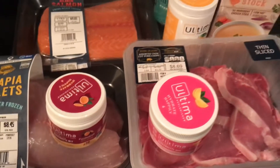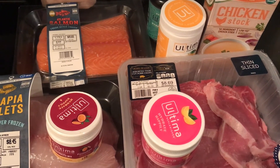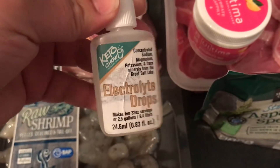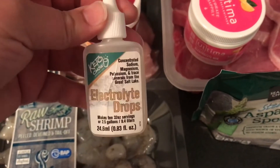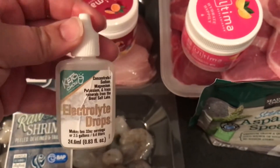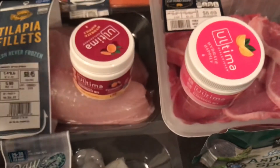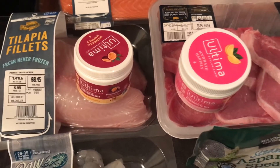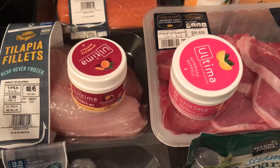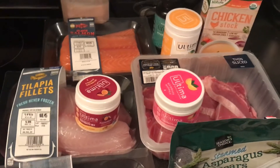Just remember: if you're on keto or starting keto, electrolytes are the most important thing you can do for your body to prevent keto flu. I start taking these in my water the day before I get back on keto and I have no keto flu, as long as I drink my Ultima, use the drops, and put enough salt on my food. Hope that helps, and have a great Independence Day!